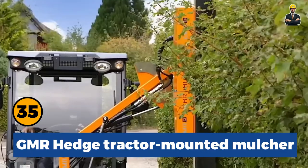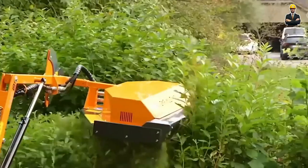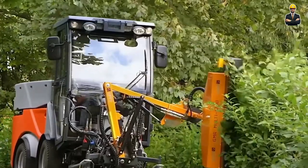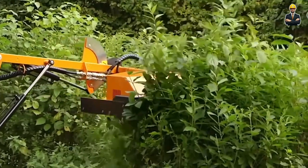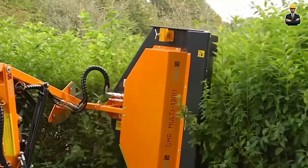GMR Hedge Tractor Mounted Mulcher is a great option for both the novice and the professional. The load design and hydraulic offset system allow you to drive the shredder under the trees without snagging branches with the tractor cab. The special hammer design can shred even the smallest tree that appeared on the road, so no surprises will stop the work of the machine.